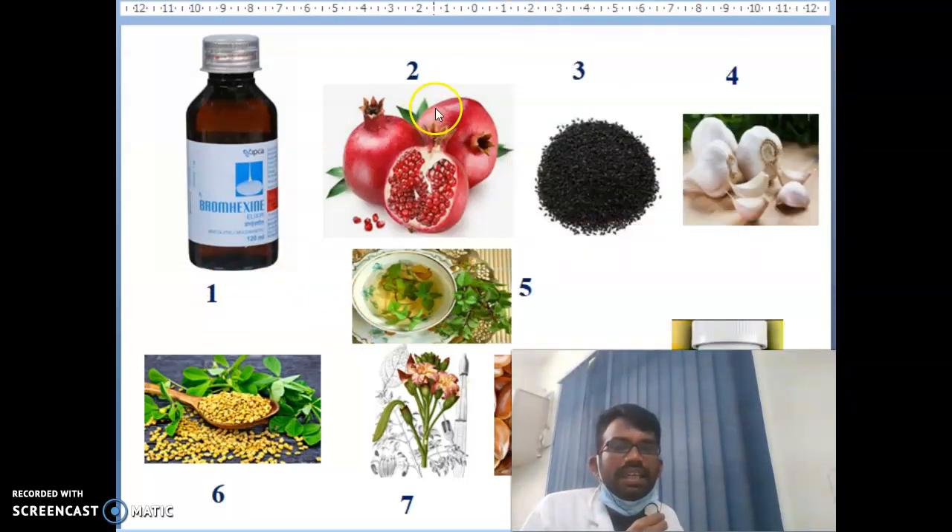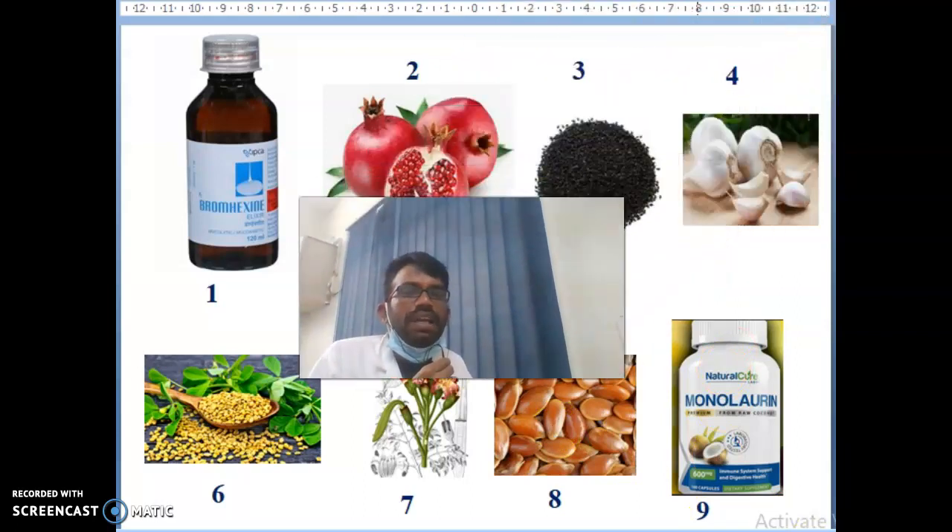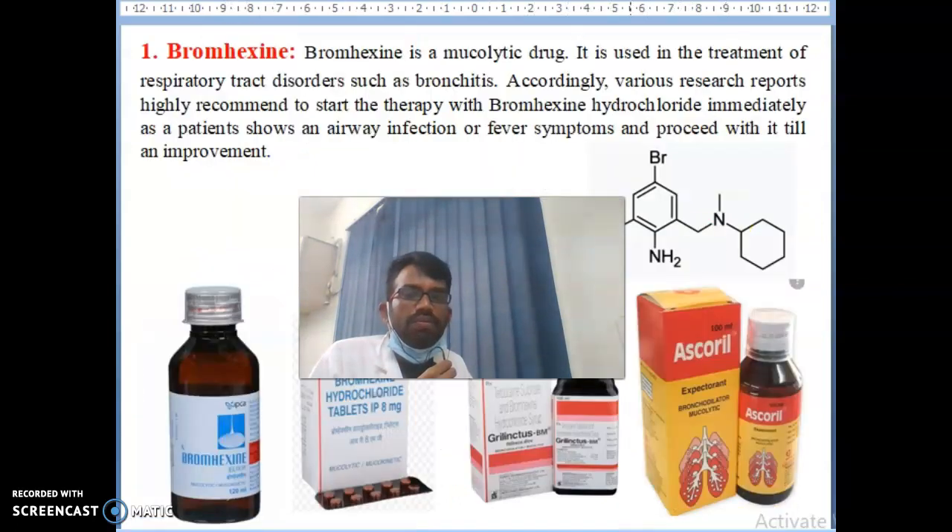The first one is bromaxine, second is pomegranate, third is kalonji seeds — black cumin or Nigella sativa, fourth is garlic, fifth is herbal tea, sixth is fenugreek, seventh is Ocimum indicum, eighth is flaxseeds, and ninth is coconut oil. These nine are very important — you can keep them in your home and mostly find them in your kitchen.